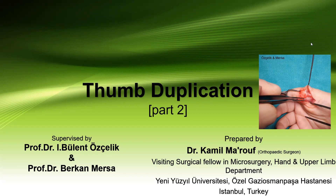Good morning, everybody. Today we will resume our talk about thumb duplication, and we will speak today about the surgical treatment options, the rationale, and the benefits of each type of the surgeries advised, and the negatives and side effects of each type. Again, this is me, Dr. Kamil Marouf, an orthopedic surgeon, visiting fellow in microsurgery and hand department with Professor Dr. Boland and Dr. Birkan in Ghazi Osman Basha, Istanbul, Turkey.